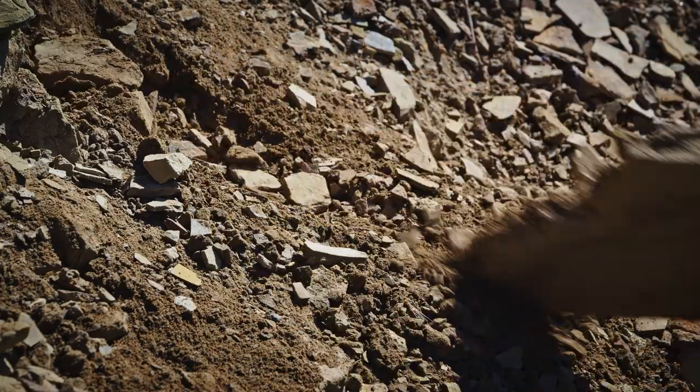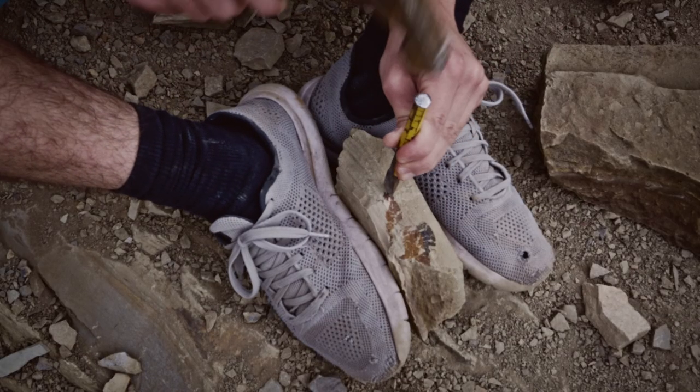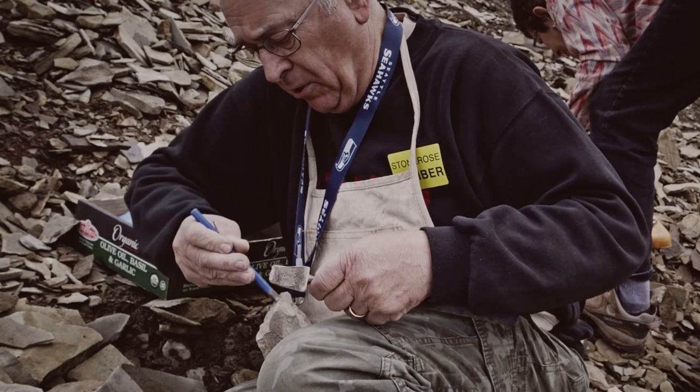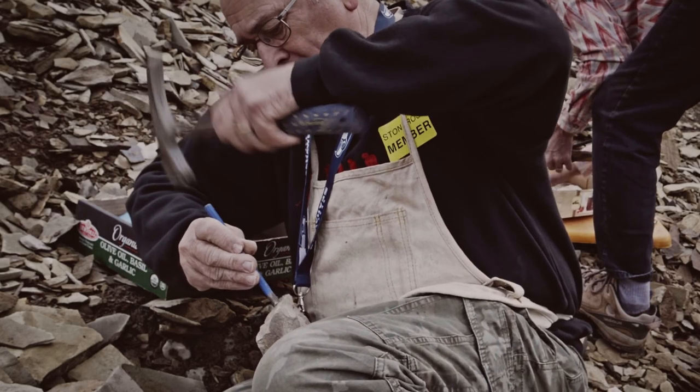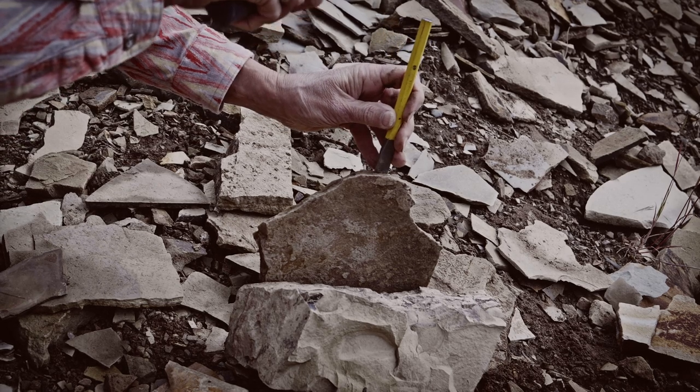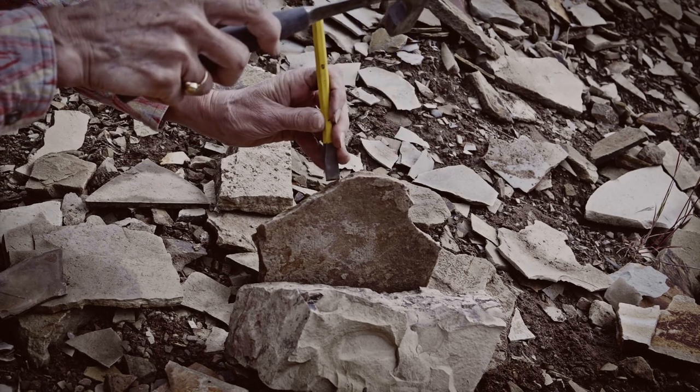When you find a good rock, place it between your feet, your knees, or brace it on another rock. Take your chisel and place it in the center of the layer like so.